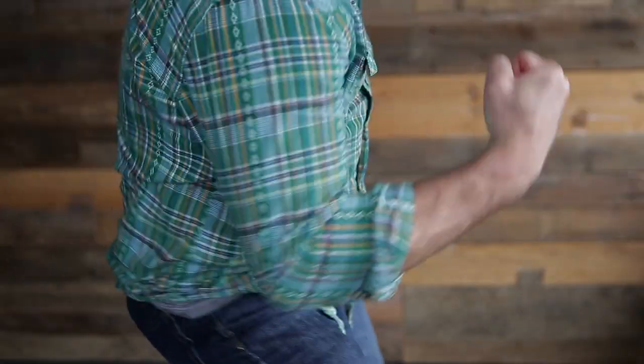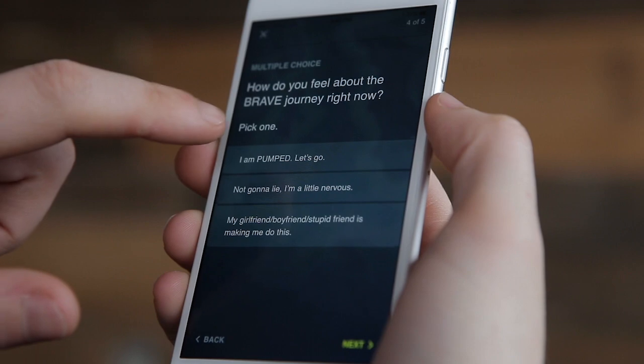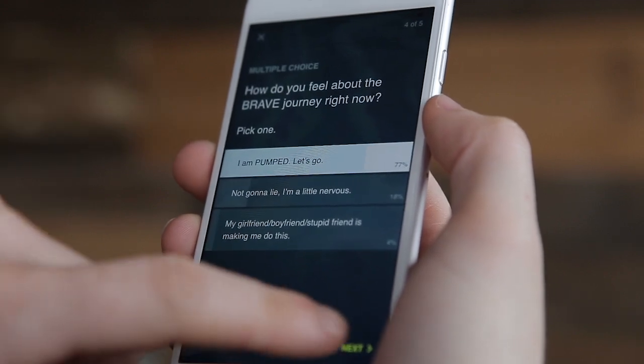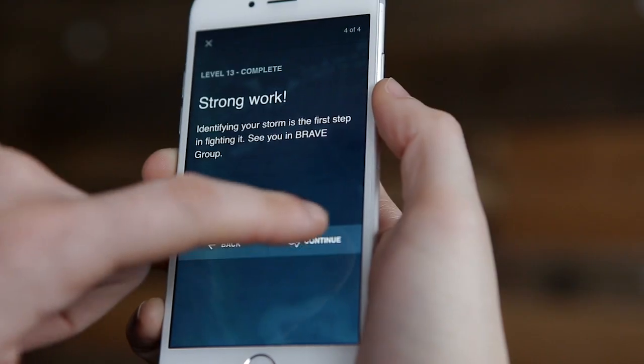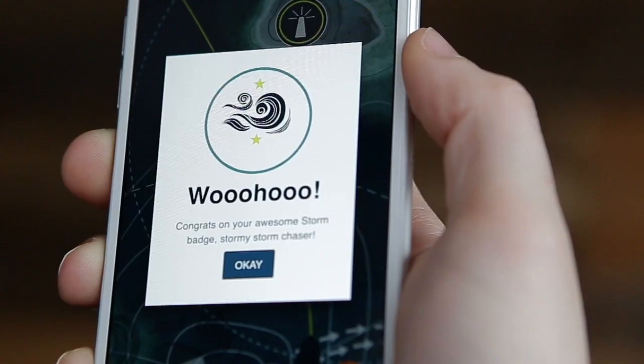All right, you're in. Think of Brave as a game. Each week, you move through levels, answering questions and completing challenges. And along the way, you'll get badges. Everybody loves badges.